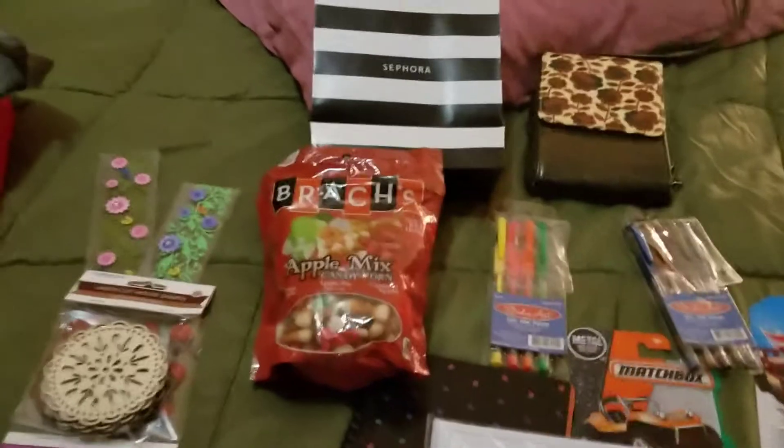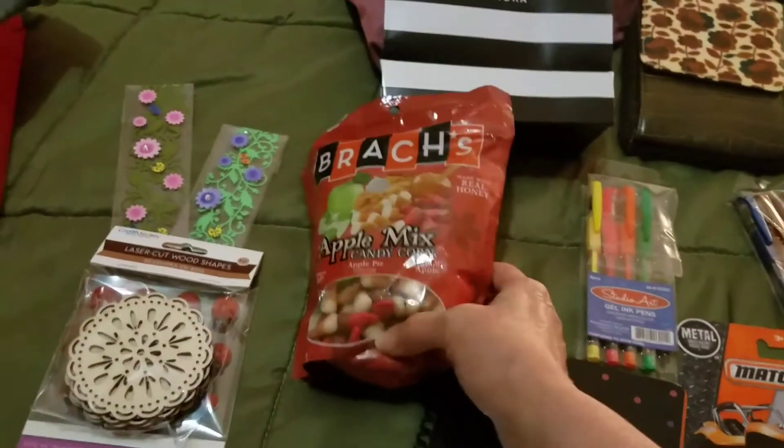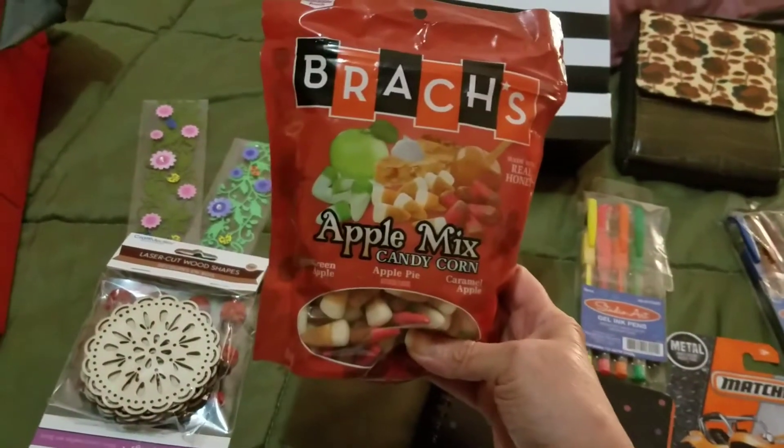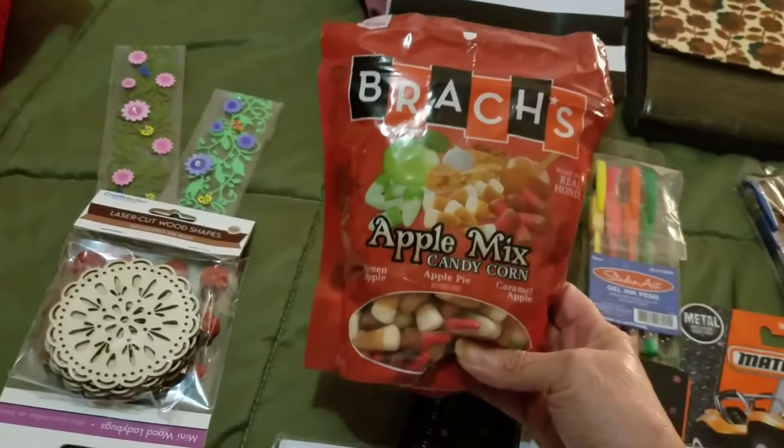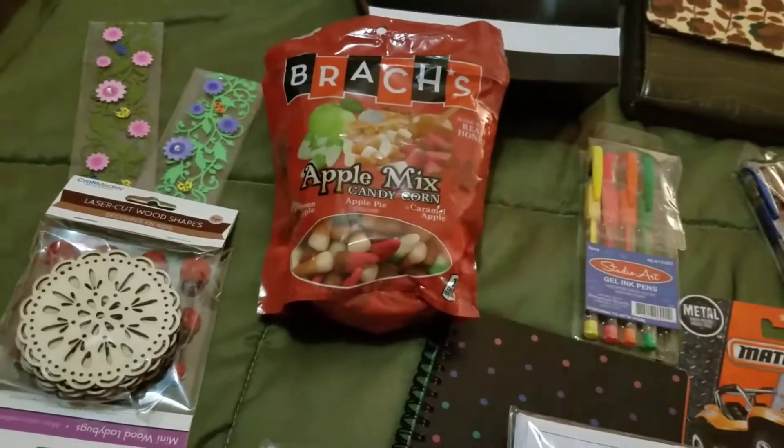So this is from Target — it's the apple meets candy corn. I'm trying to convince my mom to do a taste test with me. Hopefully she agreed to show her face, so I might do that one.